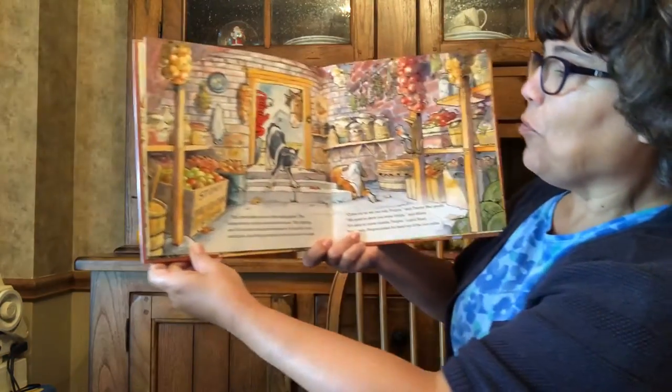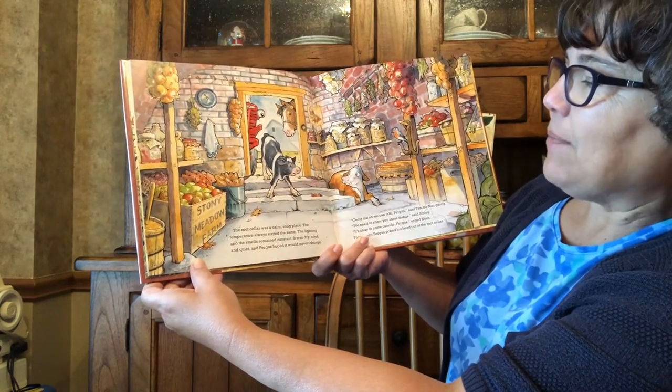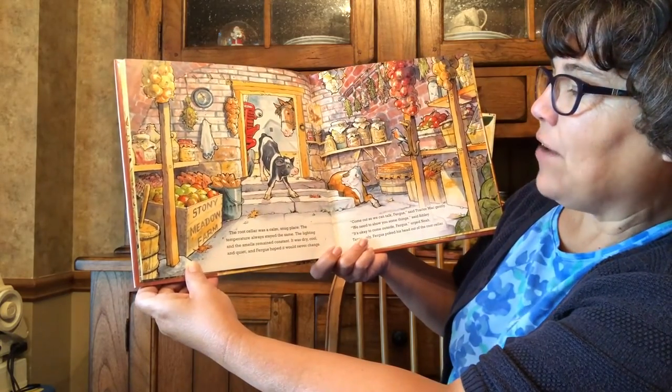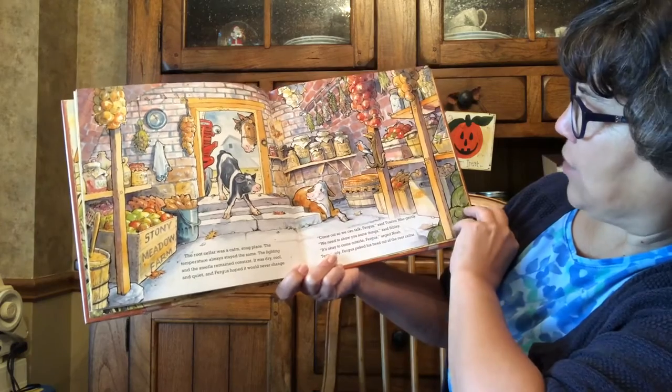It's probably inside, because inside is more likely to stay the same than outside. Although my house changes on the inside all the time — my husband changes the decorations every season! The root cellar was a calm, snug place. The temperature always stayed the same. The lighting and smells remained constant. It was dry, cool and quiet. And Fergus hoped it would never change. Come out so we can talk, Fergus, said Tractor Mac gently.